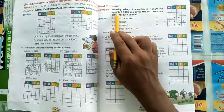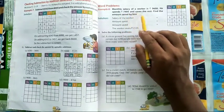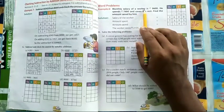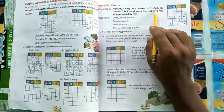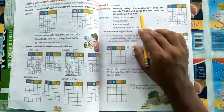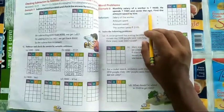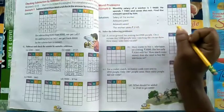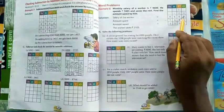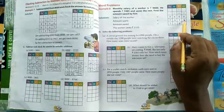First question — this is an example: the monthly salary of a worker is 9600. He spent 7495 rupees on buying something and saved the rest. Find the amount saved by him. The total amount is 9600, and from that you have to subtract 7495 — the amount he spent.